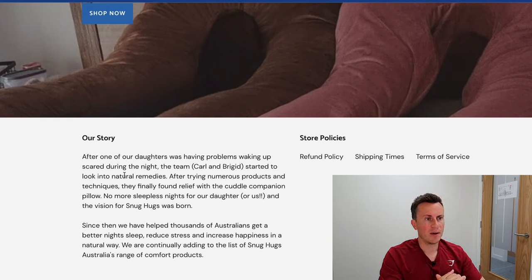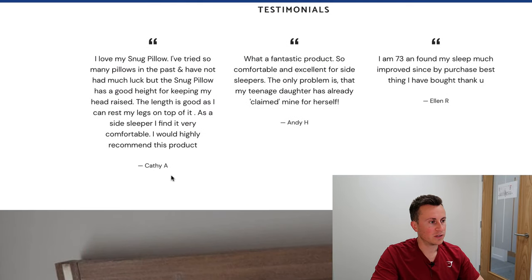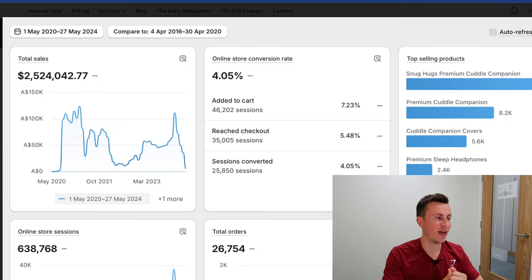Little things like that are super powerful — it gives off the impression that you are indeed a local business. Something I really like is that personal touch with the consumer. We're going through a transition where people would almost prefer to pay a little bit more to go with a smaller, private, independent business where their custom means a lot more versus just handing their money to Amazon. They have a little 'Our Story' synopsis — one of the daughters was having problems waking up scared during the night — giving off that family appeal.